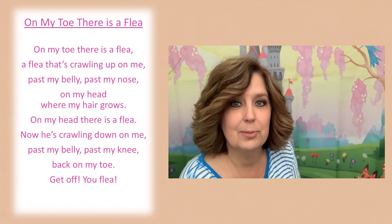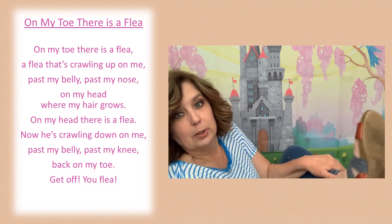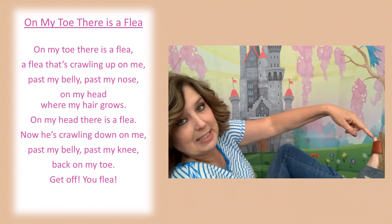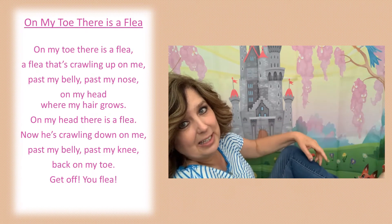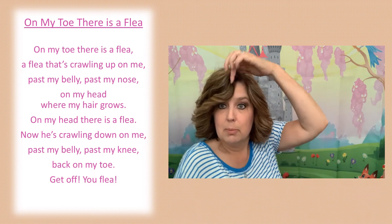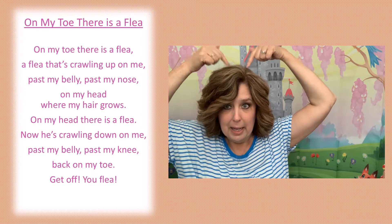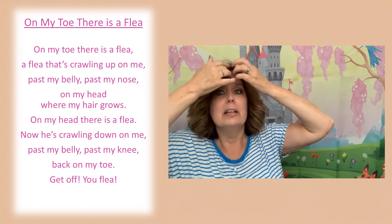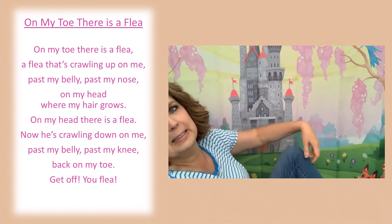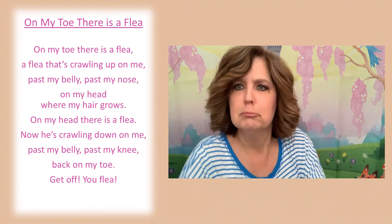I want to teach you a rhyme that's called 'On My Toe There Is a Flea.' So you need to get your toe so you can see it — point to it. On my toe there is a flea, a flea that's crawling up on me, past my belly, past my nose, on my head where my hair grows. On my head there is a flea, and now he's crawling down on me, past my belly, past my knees. Oh, he's back on my toe — get off you flea! Take that!